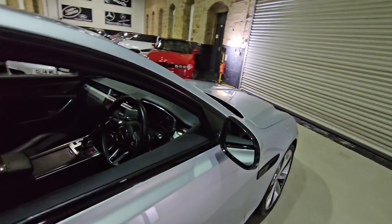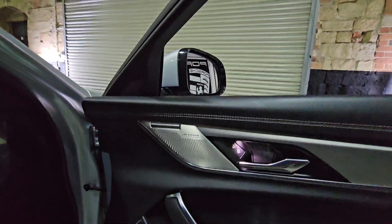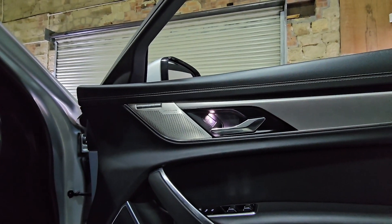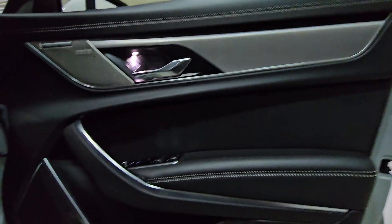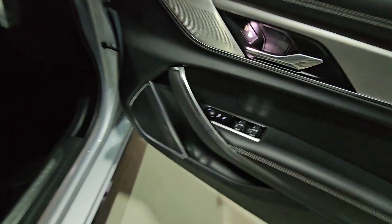I'll show you the interior — again beautiful. You've got the Meridian surround sound system, ambient lighting that I'll show you in just a second, and all the usual window and door controls.